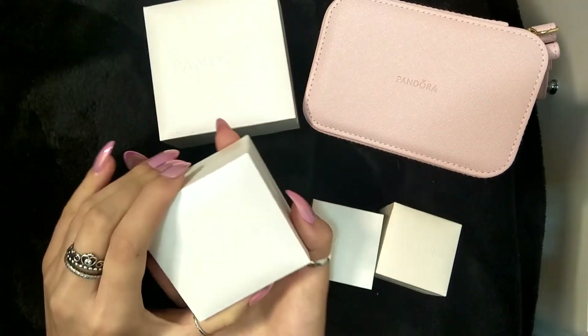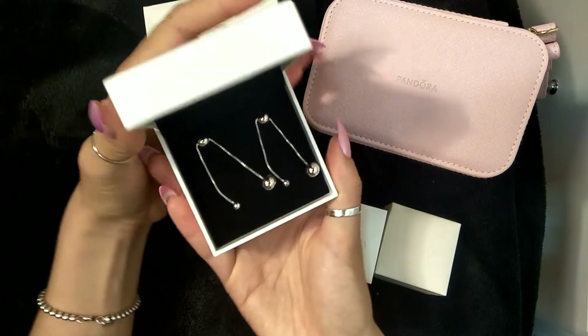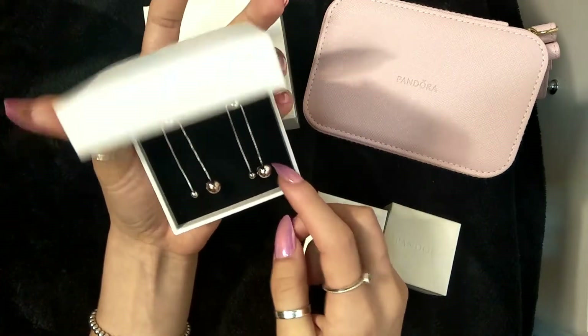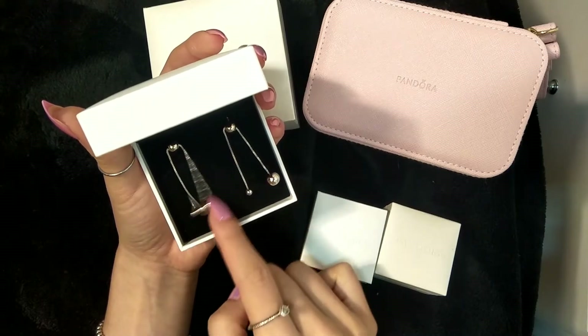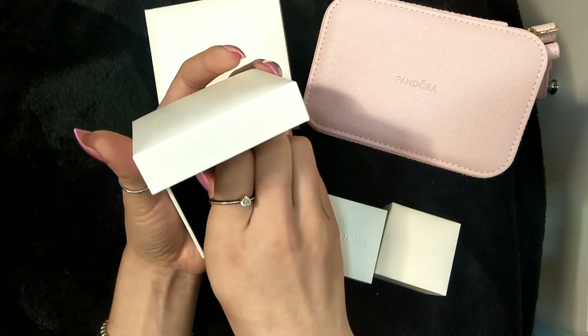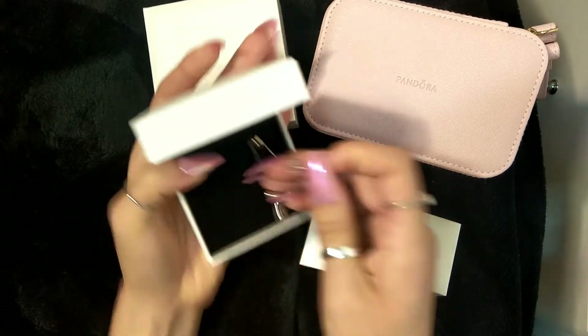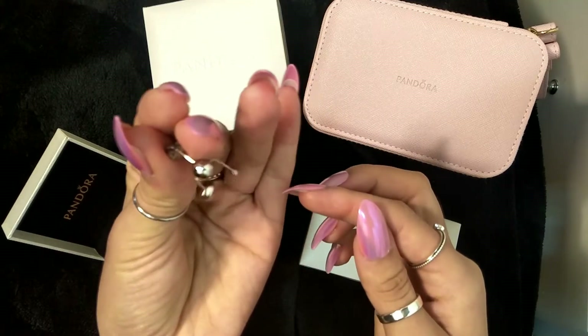This next piece is a gift from a relative — these are hanging earrings. They have these balls: a large ball and a small ball on the end of chains, and then they go in like a stud at the back base. They just hang like this.